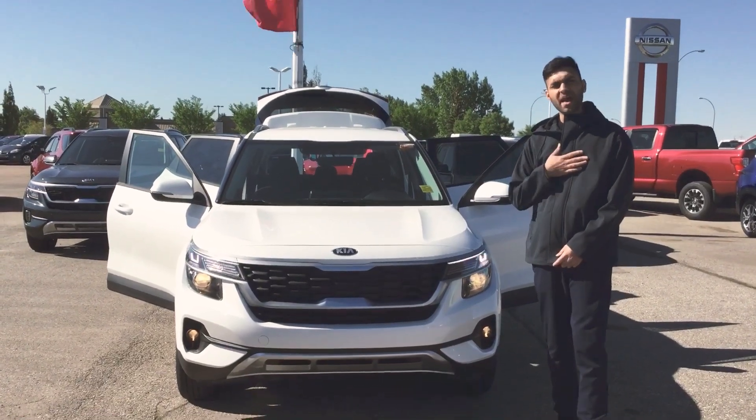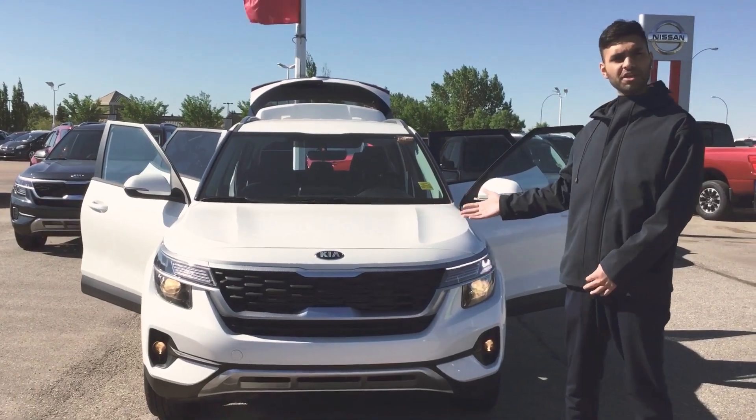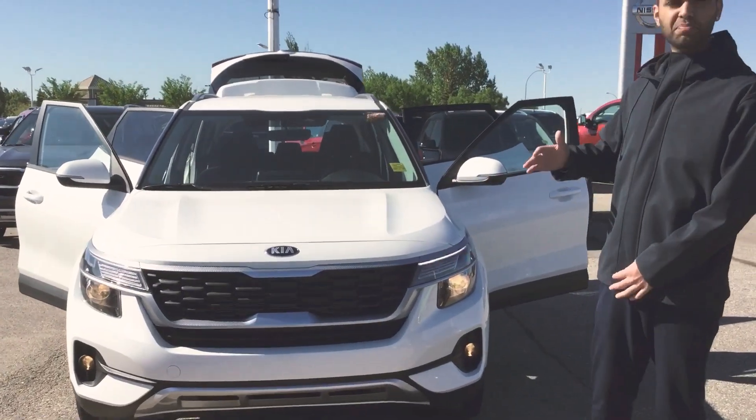Good morning gentlemen, my name is Manny from Sherwood Kia. I understand that you had inquired about our 2021 Kia Seltos. Absolutely beautiful vehicle.